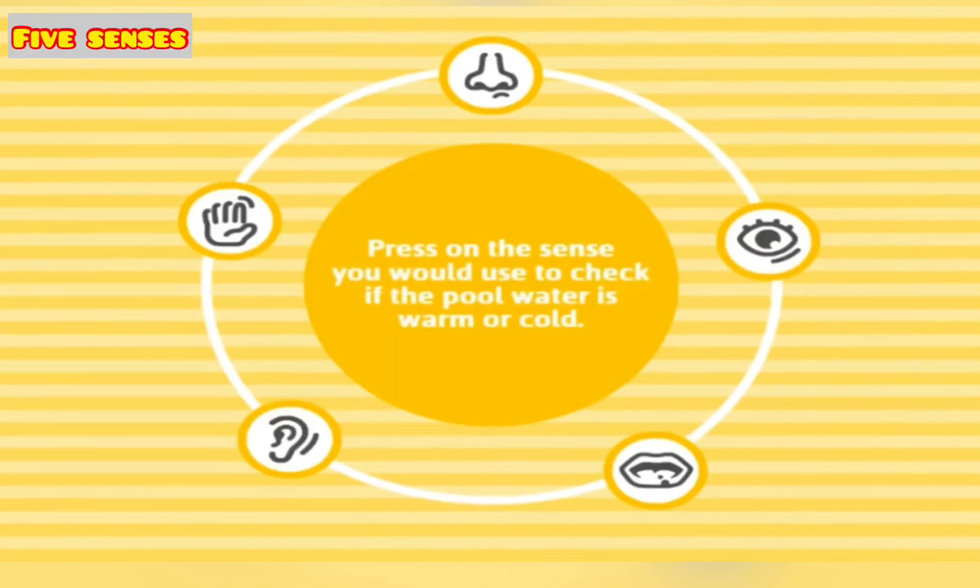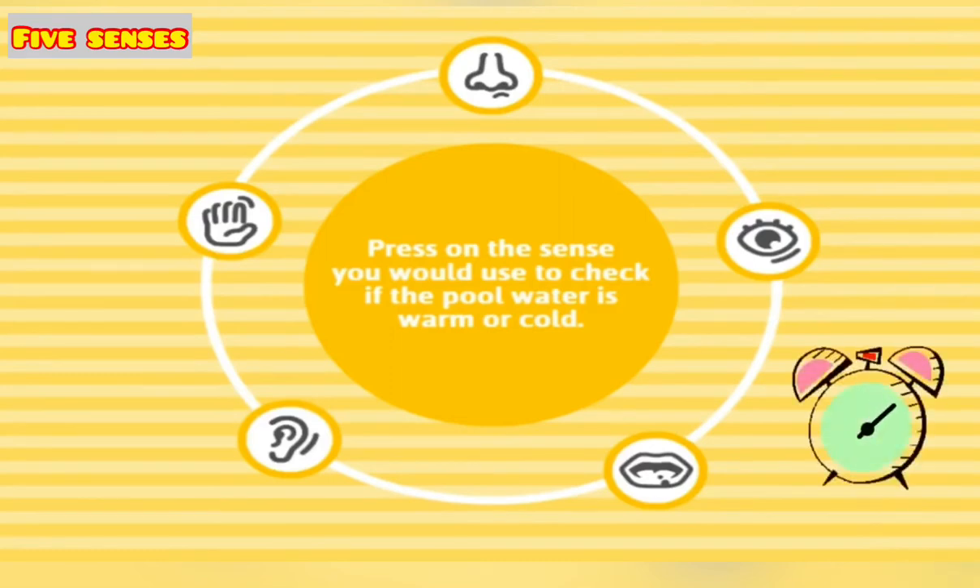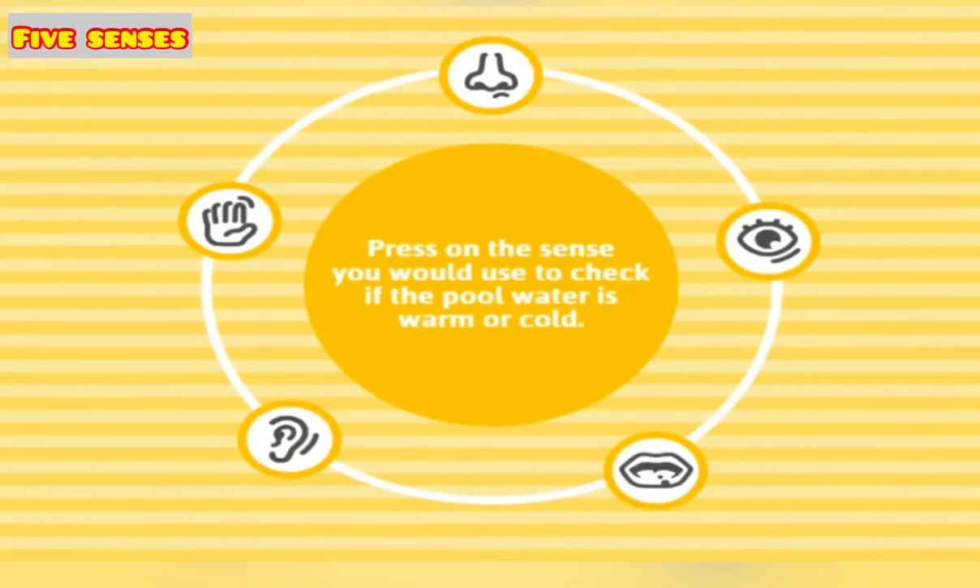Press on the sense you would use to check if the pool water is warm or cold. The answer is touch.